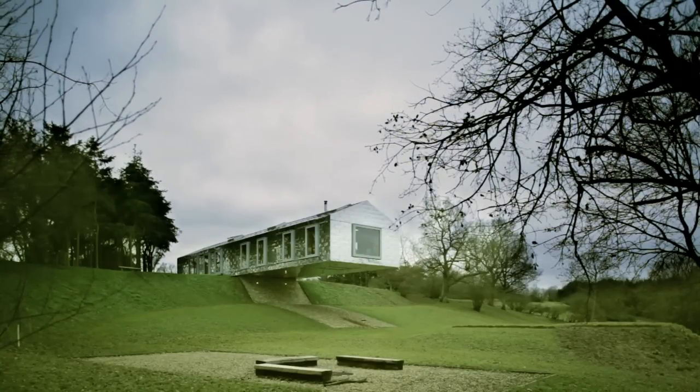I'm Winy Maas. I'm the M of MVRDV, a firm we started 18 years ago for architecture and urbanism in Rotterdam, and also in Shanghai and in Paris.